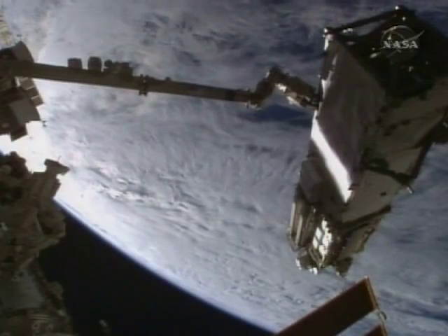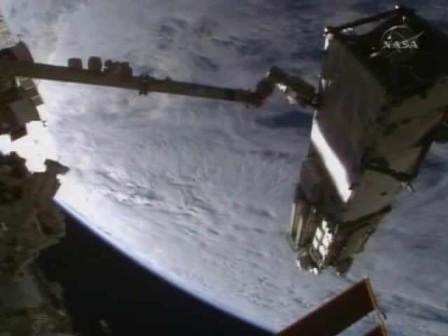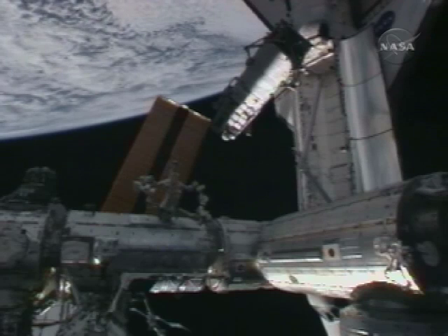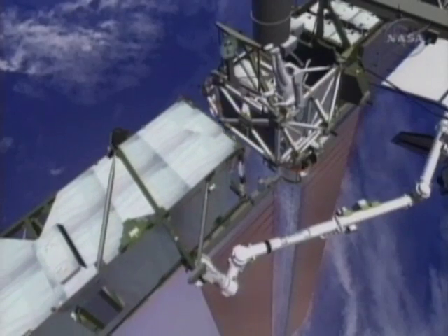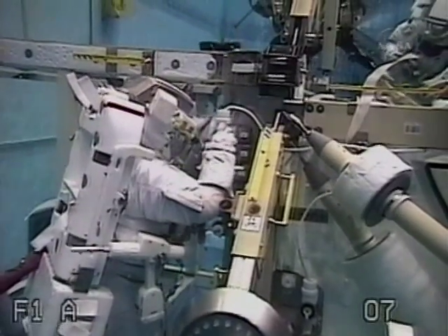It was a tricky and slow move. First, the space station's arm plucked the solar array out of Discovery's payload bay. It was handed off to Discovery's robot arm, and then finally handed back to the station to get it in the right place for installation. Koichi, we see the arm in the correct position for the overnight park. The station arm will help again in the Thursday installation, but most of the tasks will be done by hand.